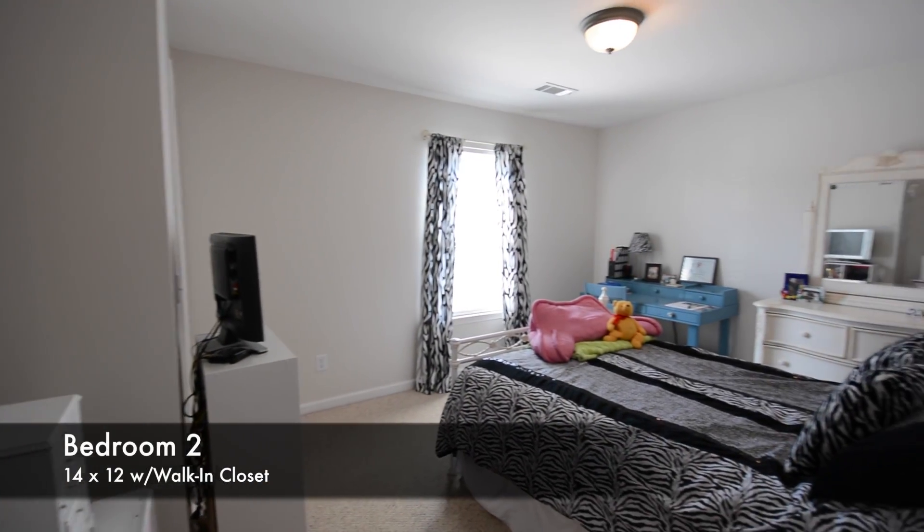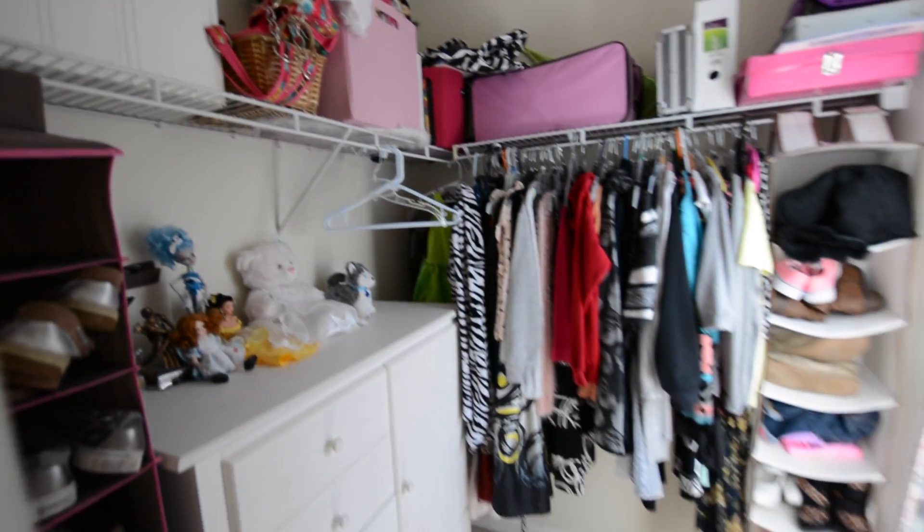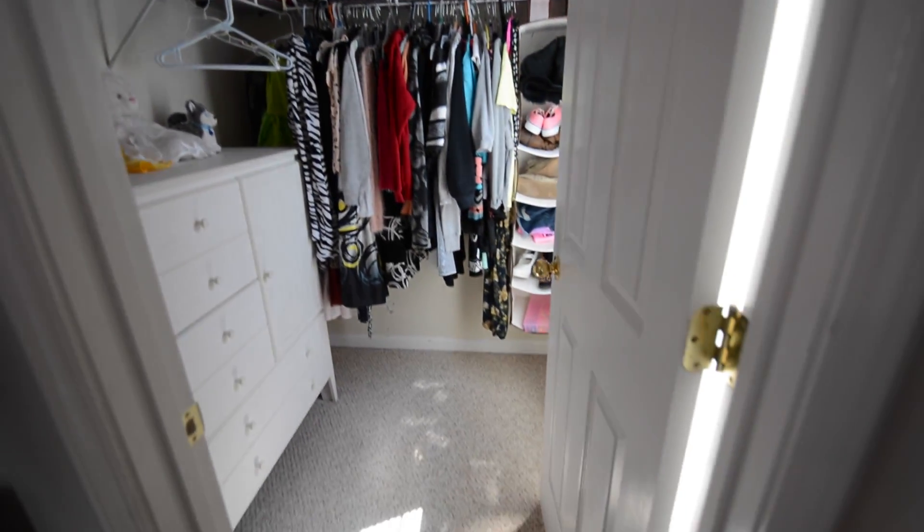The first stop upstairs is the 14x12 bedroom 2. Don't miss the spacious closet that includes its own window.